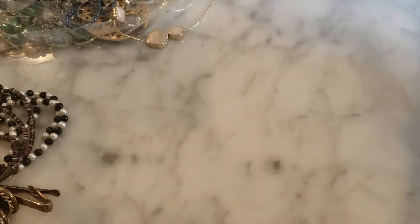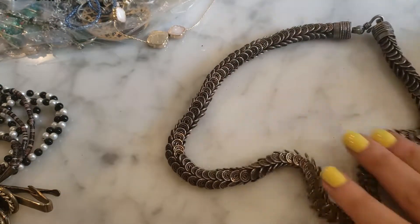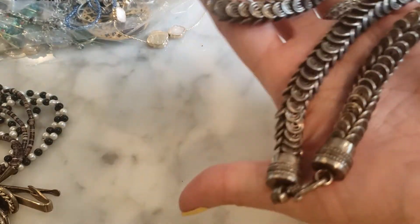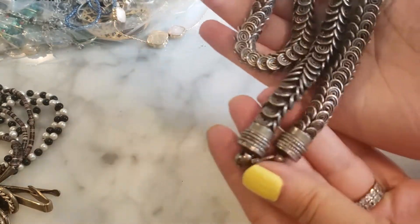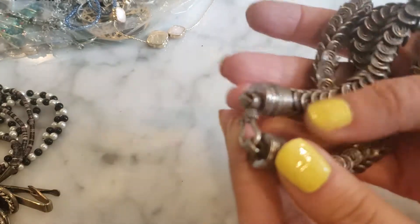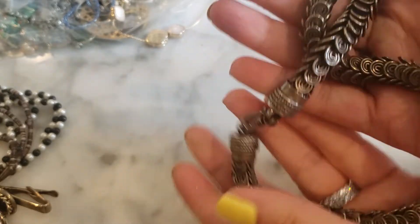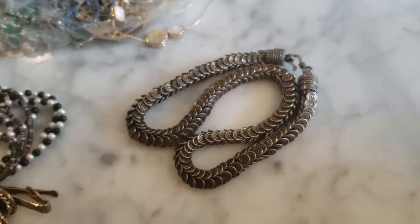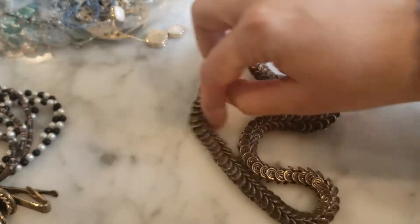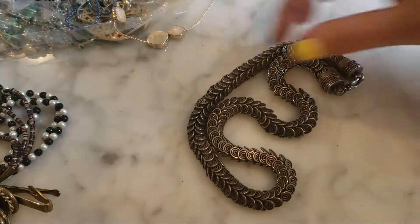This next piece is super super heavy — almost looks like it would be from Thailand or India. It has these coils and is super heavy. I don't think it would be sterling silver — it has a very heavy clasp but it's interesting. It looks like dragon scales — if you watch Game of Thrones it's reminding me of something Daenerys would wear, just a heavy scaly look to it.